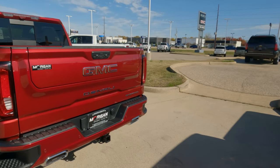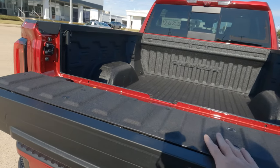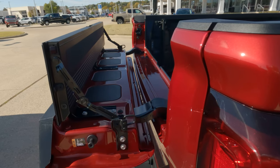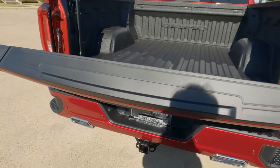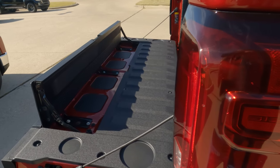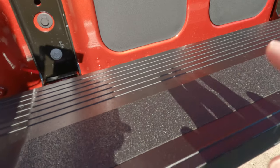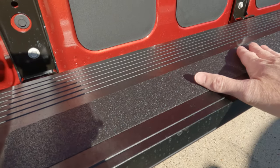Speaking of functionality, let's talk about the multi-pro tailgate — kind of an interesting name because it's a multitasker. You can use it as a table in any form and fashion, and you can make it a bed extender by raising up what is essentially the step. The tailgate opens in the conventional fashion, but you also have a second option for the bed extender. You can have the tailgate open and use the step as a bed extender. Then hit the button and drop it down so it becomes the step. It has graphite grip material — I always think of grip tape on a skateboard — and it looks and functions really nicely.